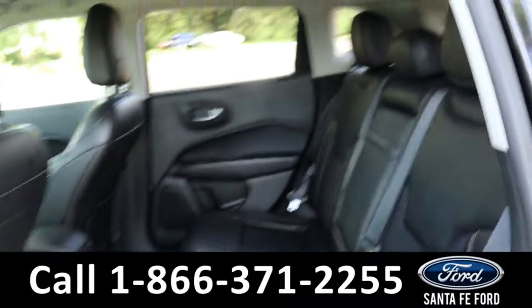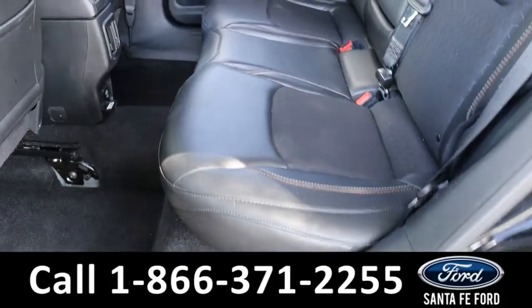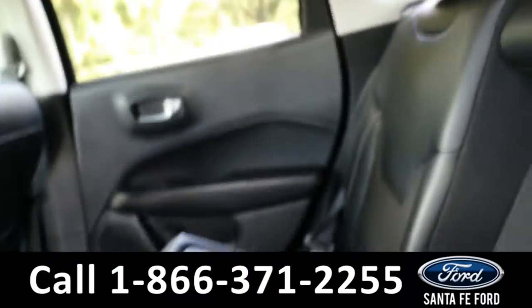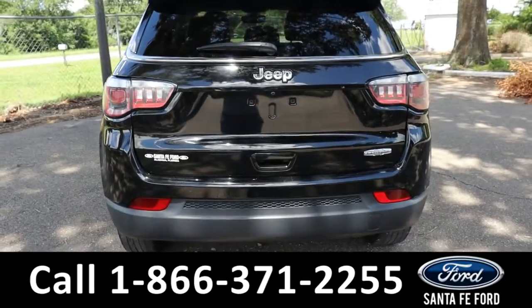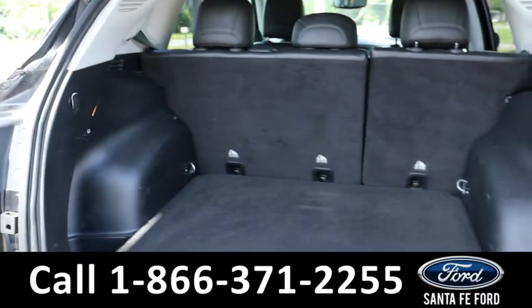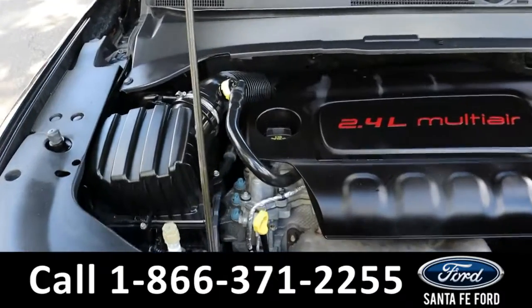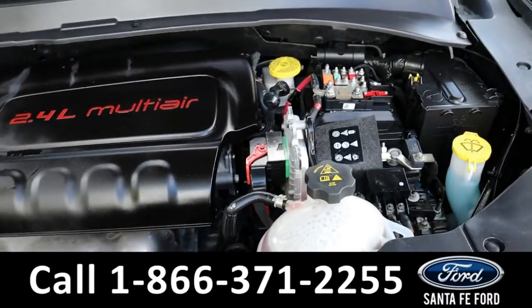Heading into the back, it has room for three additional passengers. Here's a look under the hood — it has a four cylinder, 2.4 liter engine.